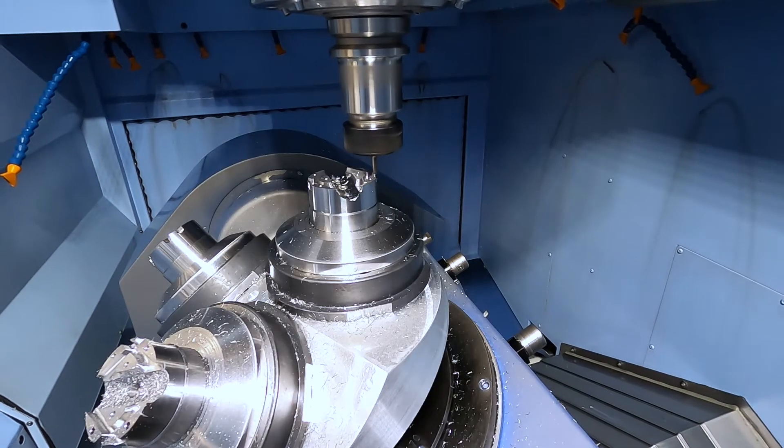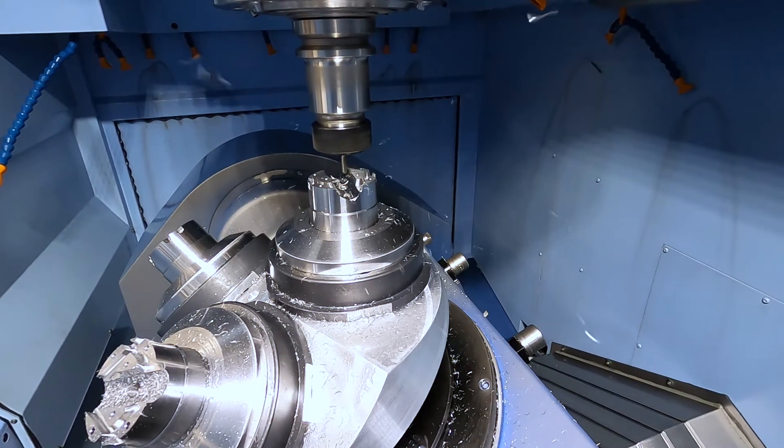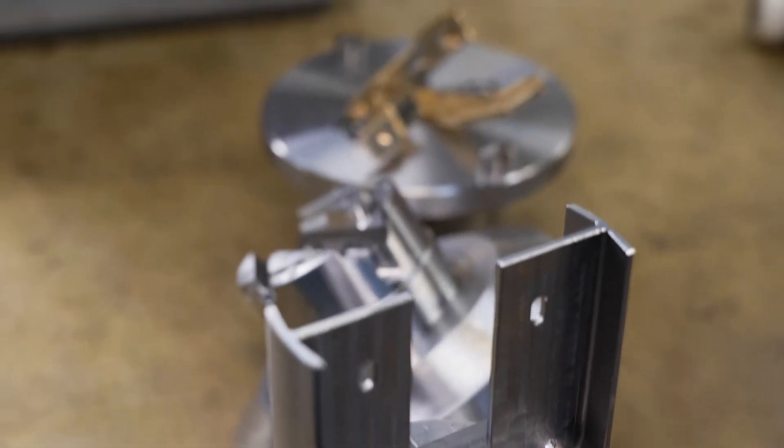The view of the machine is such that it can do absolutely anything you throw at it. It varies from small batches, one-offs, to a large batch of 5,000 off. Anything you throw at it, it's capable of machining.